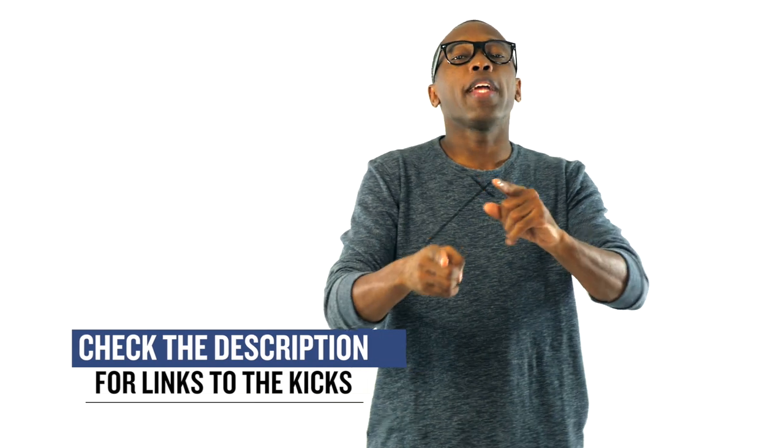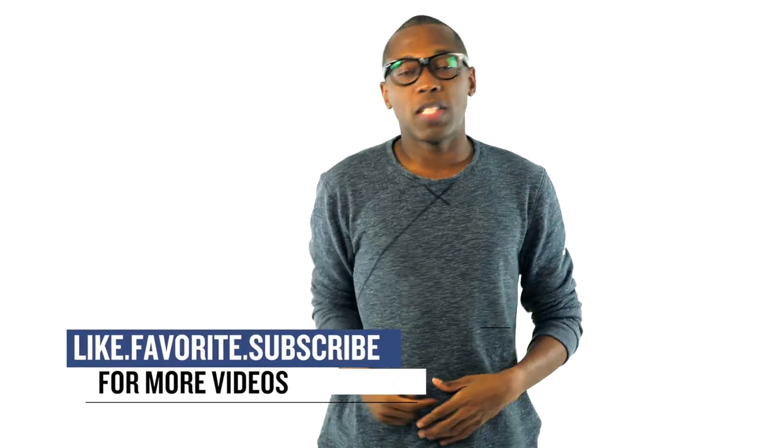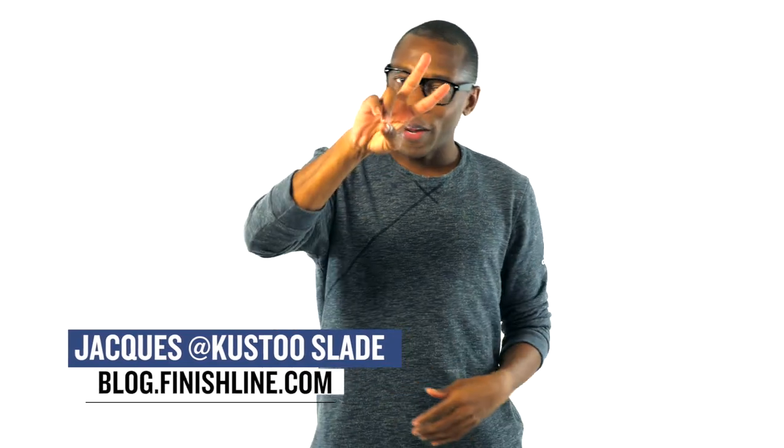Guys, as with every week, I didn't cover everything that's dropping this weekend, but I wanted to point out the things that I thought you would definitely be paying attention to. With that being said, I'm Jacques Slade. This is the Heat Check presented by Finish Line, and as always, guys, I appreciate you. I'll see you soon. Have a great weekend. Peace.